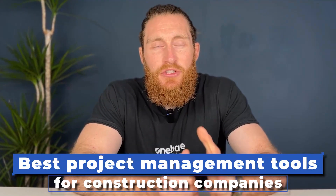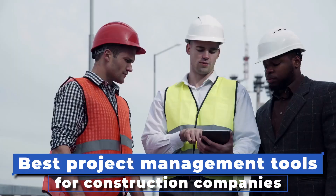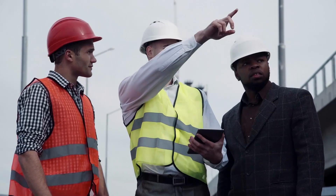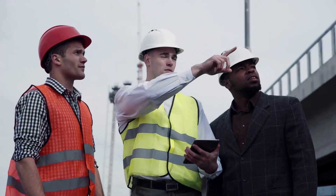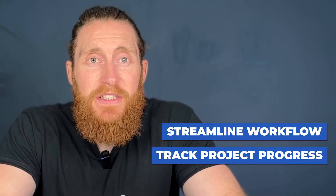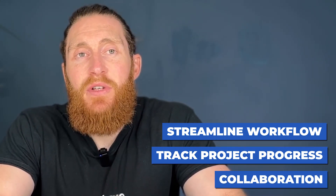Best project management tools for construction companies. Managing multiple projects, tasks and teams in the construction industry can be daunting. That's where construction project management tools come into play. These tools can help you streamline your workflow, keep track of project progress and collaborate with your team in real time.